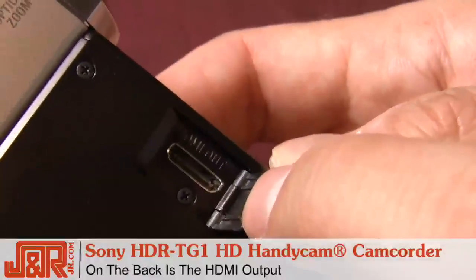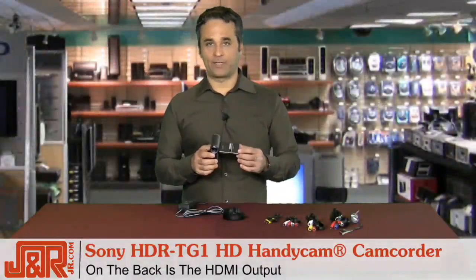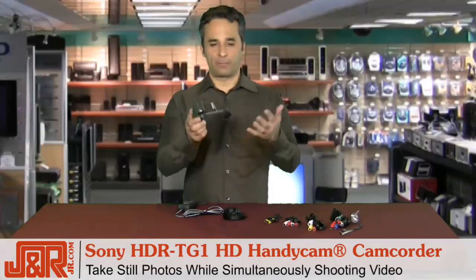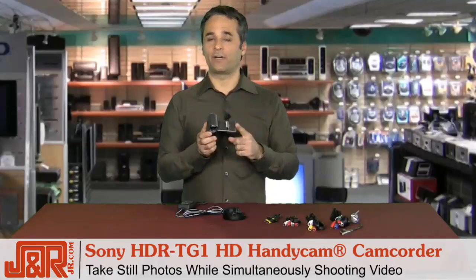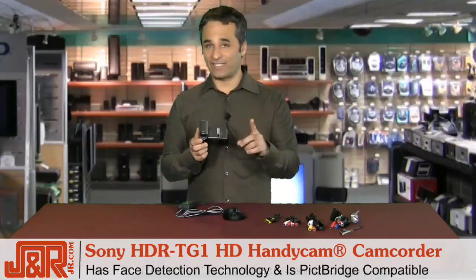Turning to the back, you see the HDMI output. One of the features I absolutely love about this camera is that it allows you to take still pictures and video at the same time — you're at a birthday party, your daughter's blowing out the candles, and now you have your stills and your video without using two separate cameras.